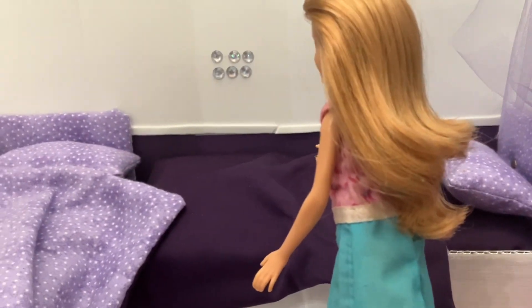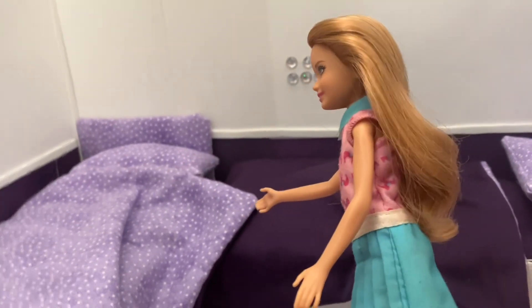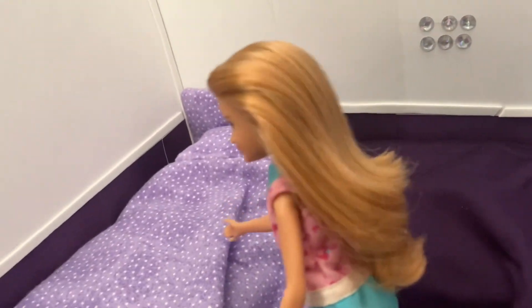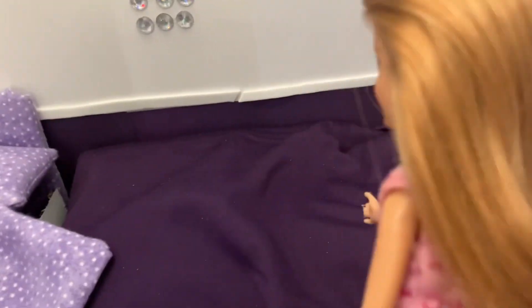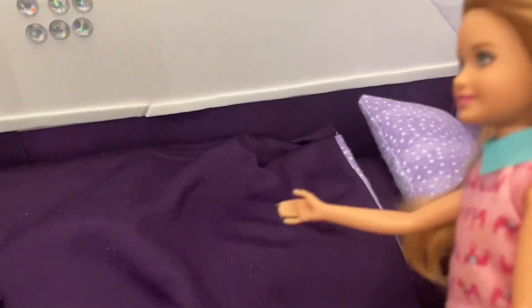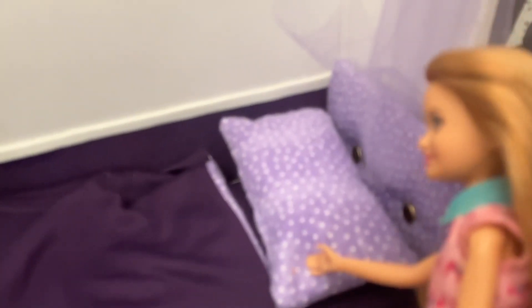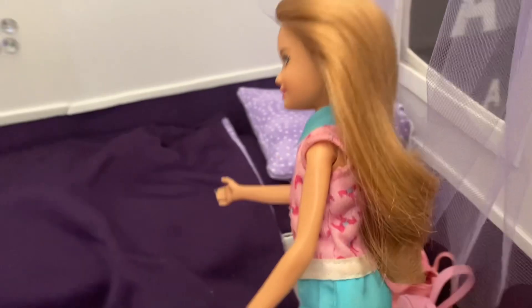We have two beds — my side and Skipper's side. I love polka dots, so that's why I have this side of the room. Skipper just likes plain purple print bed, though she does have this purple polka dot pillow.